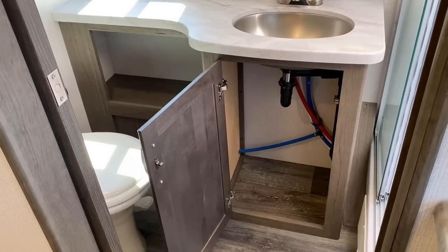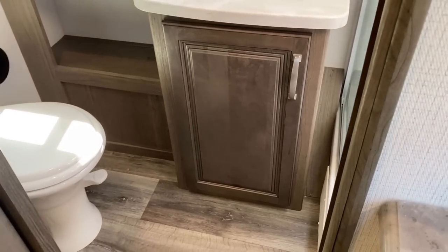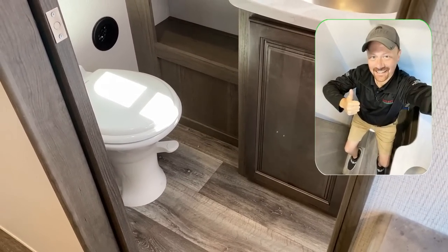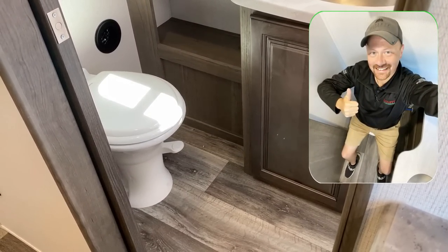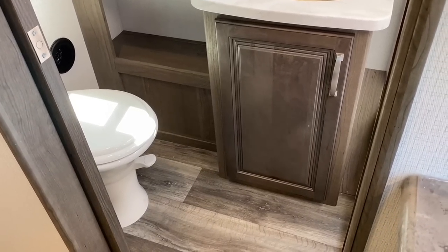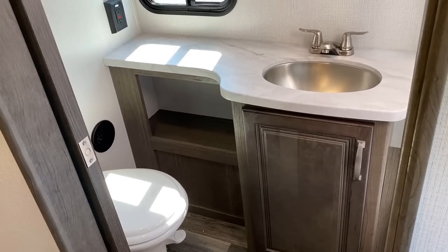A couple folks previously said, 'I don't like the toilet being so close to the kitchen.' That's fine — I respect that. You do have a nice pocket privacy door here to close off that porcelain stool, and obviously you have some good leg room and good counter space.